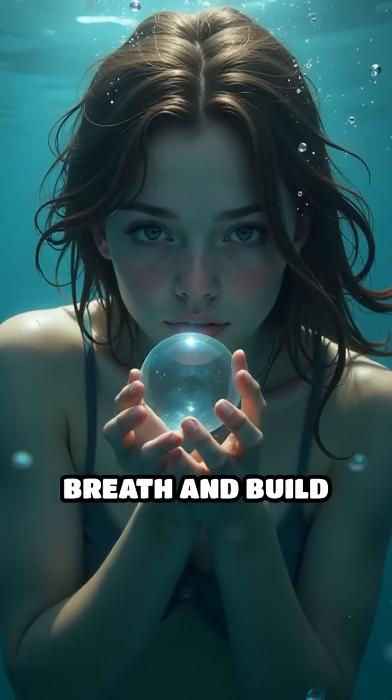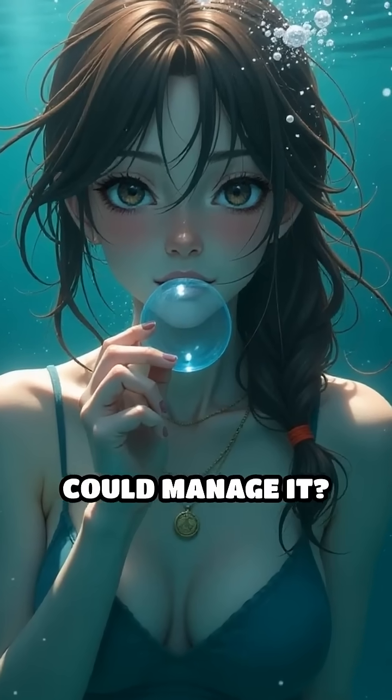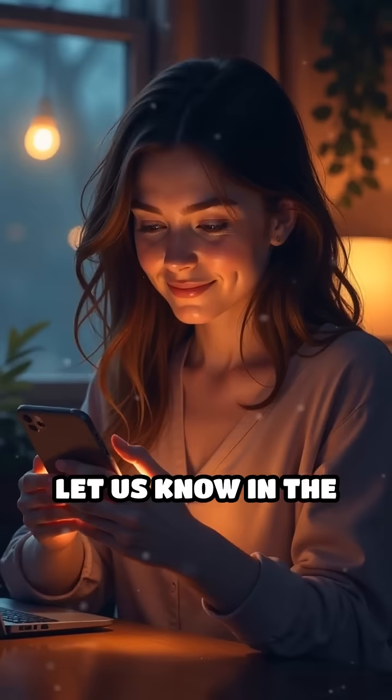Imagine if you could hold your breath and build your own air bubble underwater — do you think you could manage it? Would you dare to live like the diving bell spider? Let us know in the comments.